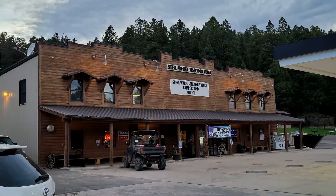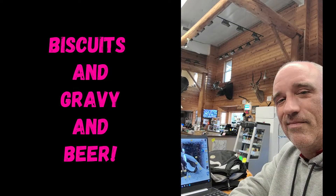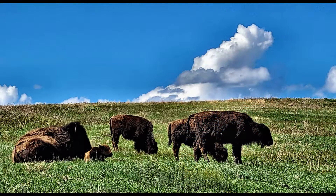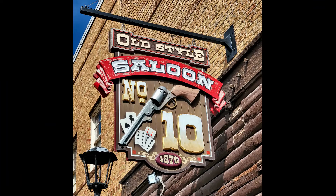It's quite alright because the trading post is a fine place to hang out — biscuits and gravy, beer, what more could you ask for? And you can't beat the location; there's so much to see in the area like Custer State Park and the great town of Deadwood.